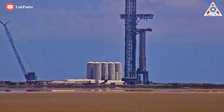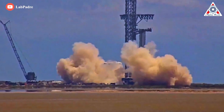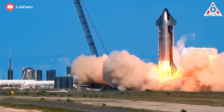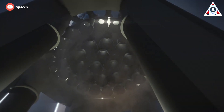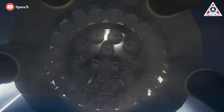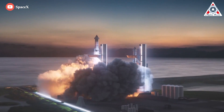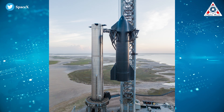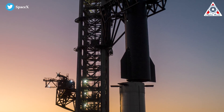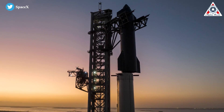SpaceX has already performed brief static fire tests with both Ship 24 and Booster 7, firing up their powerful Raptor engines while keeping the vehicle anchored to the ground. In fact, the company has ignited all six of Ship 24's Raptors simultaneously. But Booster 7 static fires have involved just a handful of the vehicle's 33 Raptors at once, and none of its ignitions have occurred while Ship 24 sat atop it. The coming weeks are likely to see fueling trials that will pave the way for increasingly ambitious static fires, culminating in a full 33-engine firing of Booster 7.